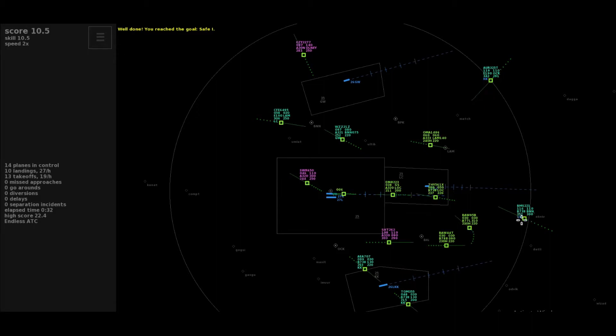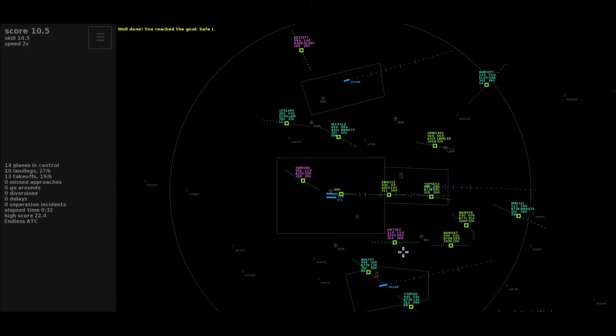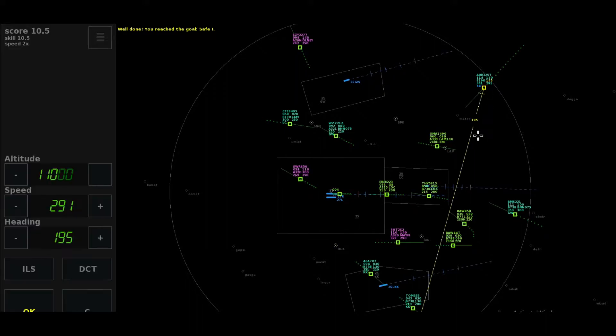Approach, Blue Messenger 2-2-1, to Luton. Align 3-2-5 Tango, to Gatwick, with you. Shuttle 262, request to continue on the SID. After Bovington heading 0-7-5, descend to level 100, Blue Messenger 2-2-1.